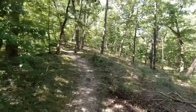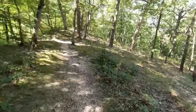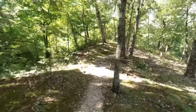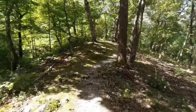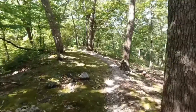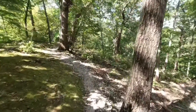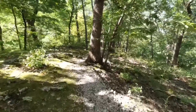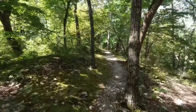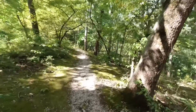This will be my last hike at Ha Ha Tonka State Park. I hit all of the major trails and I've got videos for all of them. It'll be a little bit of a sad day when I get off this trail, because I'm not planning on coming back here for any hikes for a while. But I am a member of a Missouri hiking group on Facebook and I put a post out for recommendations of other places to hike around here, and I've gotten some good suggestions.